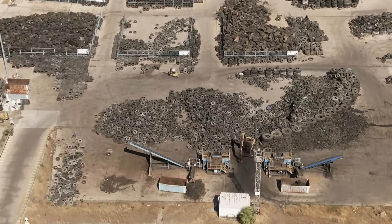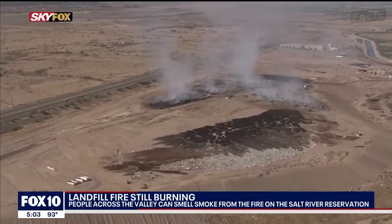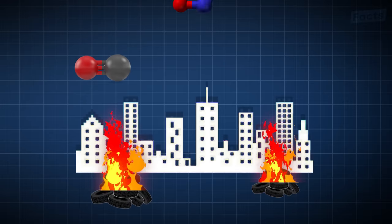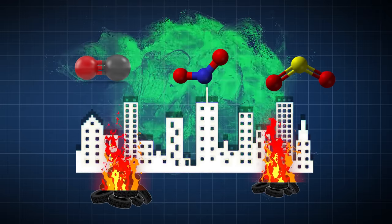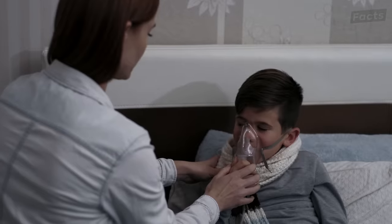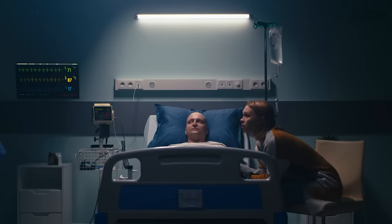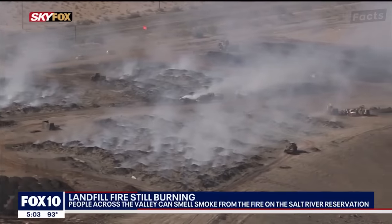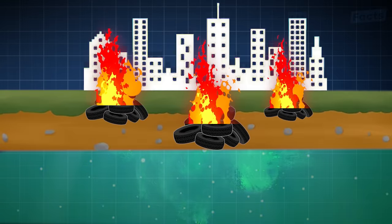These metals can cause pollution when old tires are burned. For instance, if a landfill should catch fire, toxic gases like carbon monoxide, nitrogen oxide, and sulfur dioxide will be released into the air. These gases can cause respiratory problems such as asthma, bronchitis, and even cancer, both immediately and over time. The tires also release hazardous chemicals into the soil which can contaminate groundwater and make it unsafe to drink.